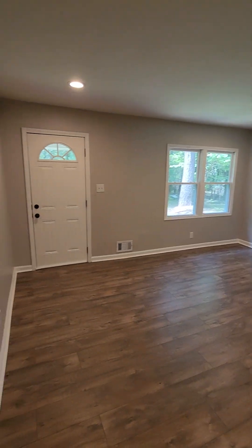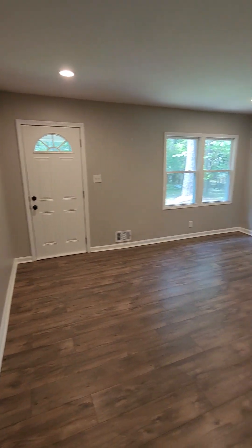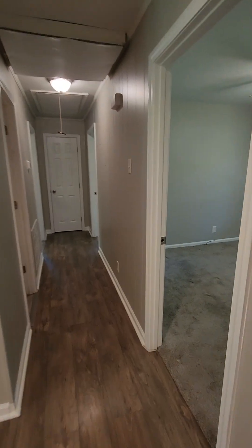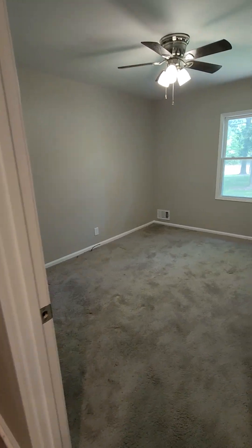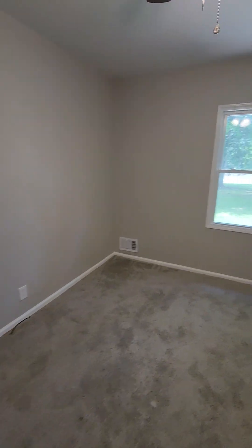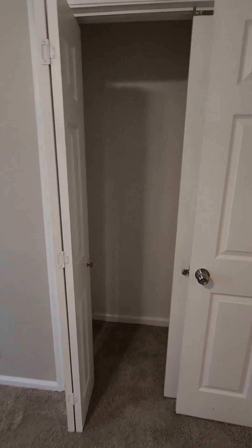Here is another living space, so you've got two living rooms. Down the hall you have a bedroom here with a closet — it actually needs to have some closet hangers set up.